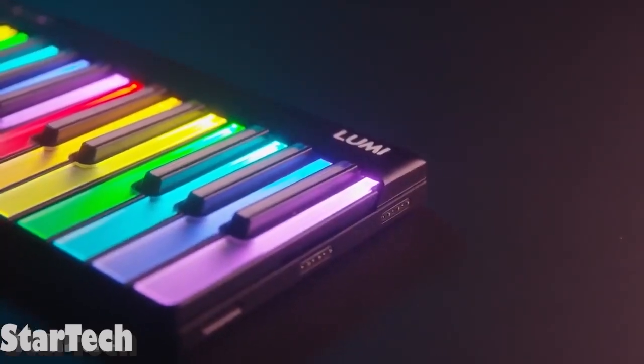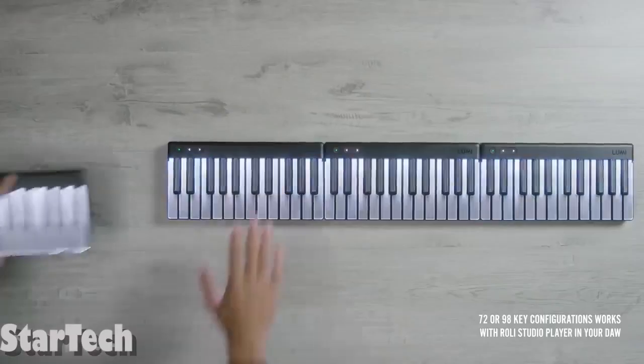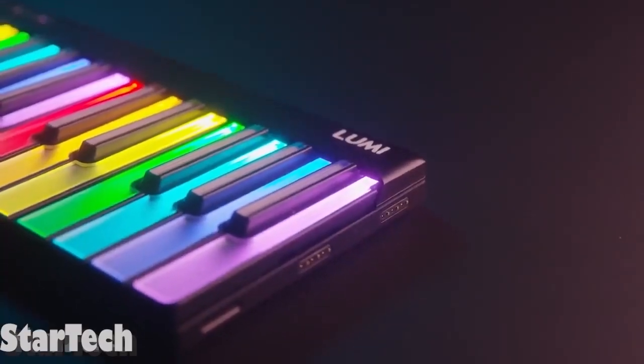Feel like there are too few keys? Since it's a modular keyboard, you can add to its number of keys or build your own workspace by adding extra modules.